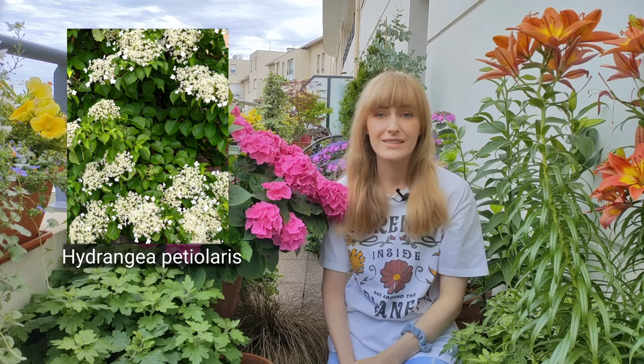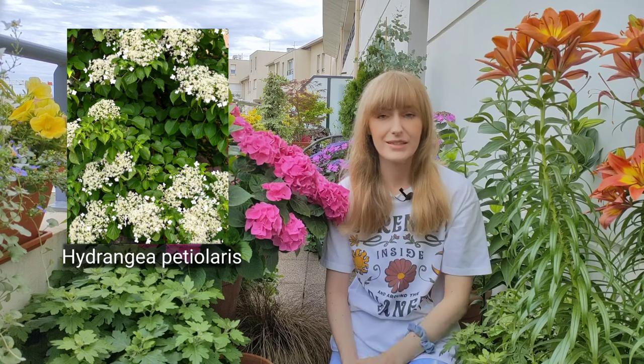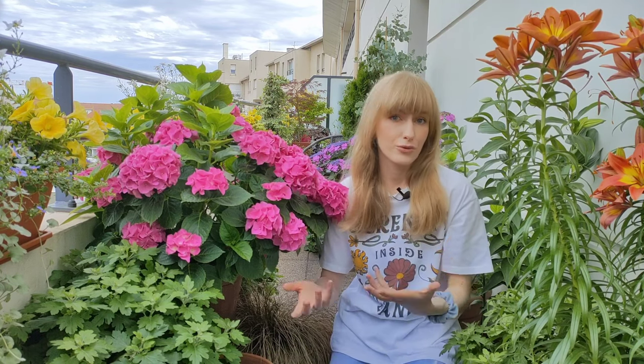Next is hydrangea petiolaris, which is a climbing hydrangea. I see a lot of balcony gardeners buy this plant, although it's a very large vine, so do keep in mind that at some point it may become too large for your balcony. It's a great plant for a shady garden — if you were to grow it on the north-facing wall of your house that would be a perfect situation — but in a balcony garden situation it can become a little bit too large after a few years.